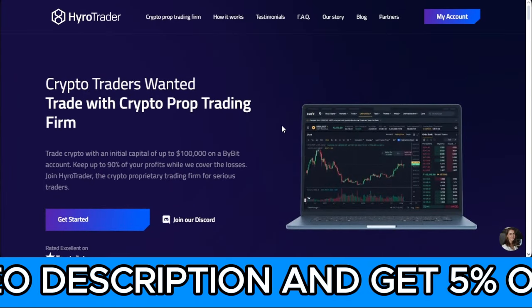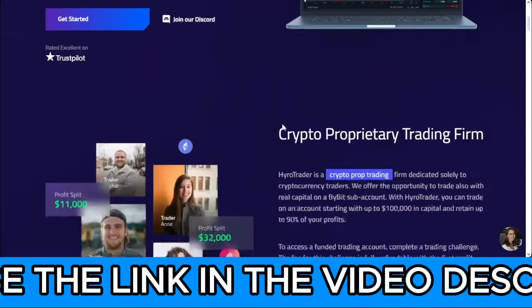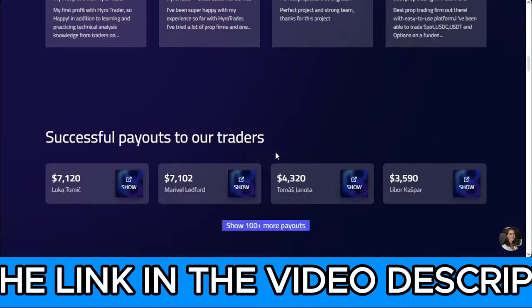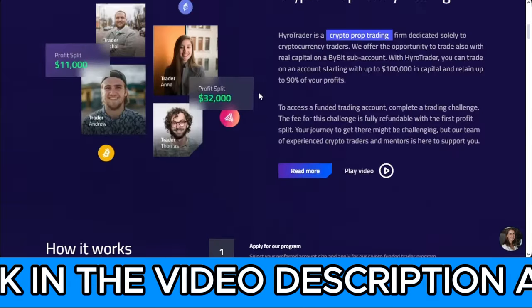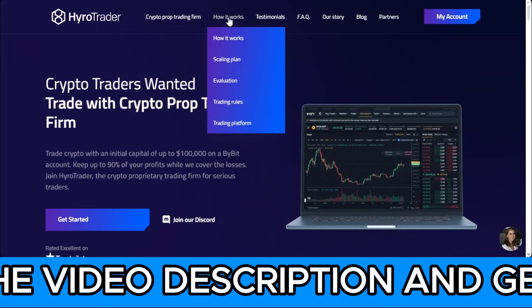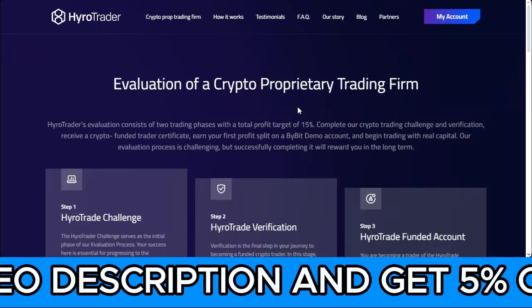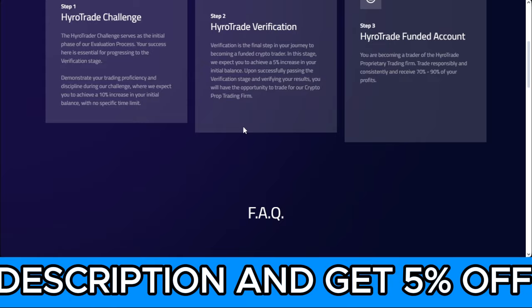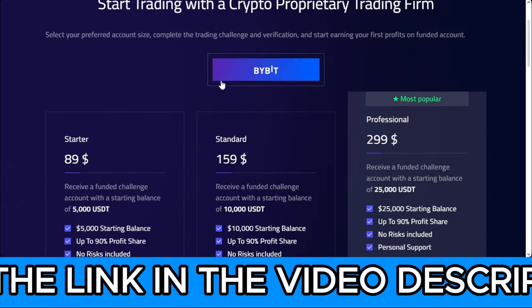Hyrule Trader has built their platform and integrated it with Bybit using an API to monitor everything. You create your account, and they give you a Bybit demo account to trade during the evaluation phase. You come to the evaluation page option, and during the evaluation period they give you access to a Bybit demo account based on the account size you are buying.